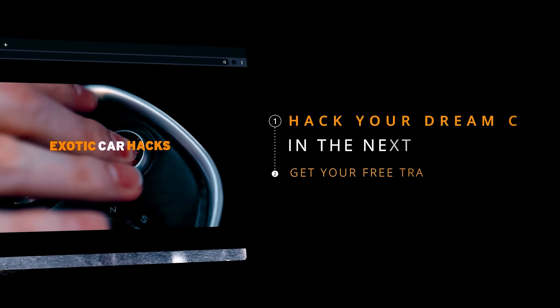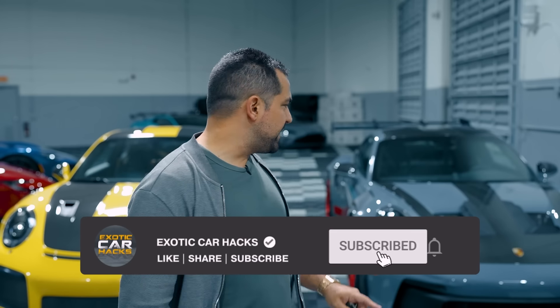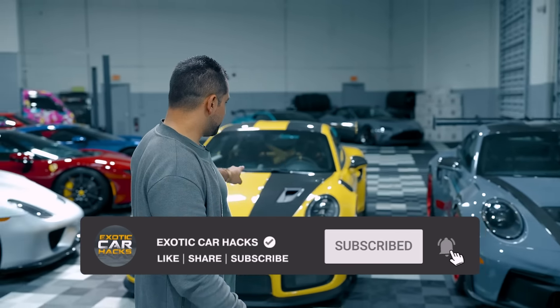Welcome back to Exotic Car Hacks, where we teach you how to stop losing money on cars. Today we are reviewing not just my new GT2 RS but also my new GT3 RS — both with Weissach packs, both the best possible variations of themselves.